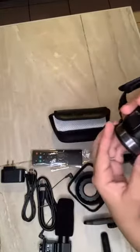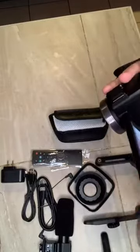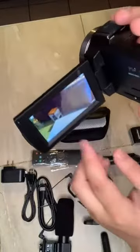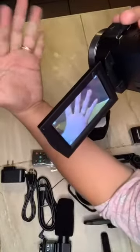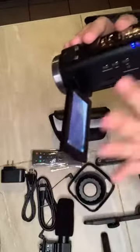I'm super excited my video camera came in, and I have to tell you right now, so far it beats any camera I've gotten. The quality is absolutely amazing — it's crystal clear.